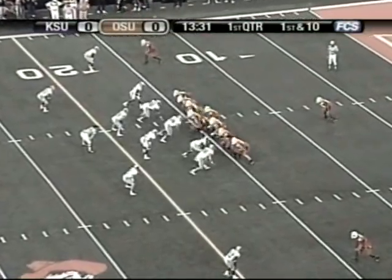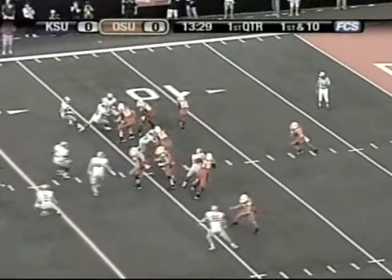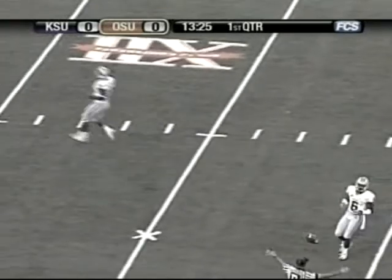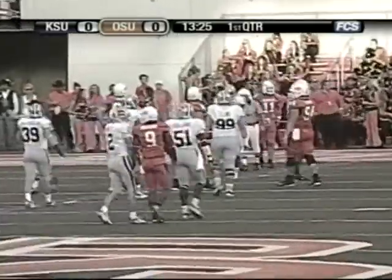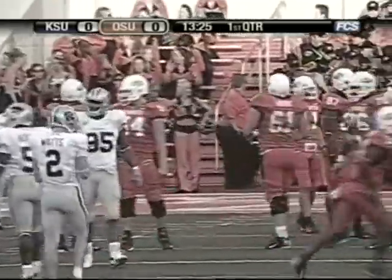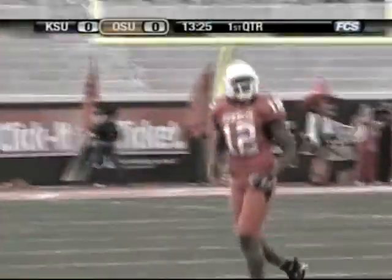Those safeties are way up on the line. Robinson back to pass, play action, throws it deep down the middle for Adarius Bowman — it's overthrown, incomplete. Bowman had a step on the corner, Byron Garvin, the 5'9" senior, but Robinson's pass was a bit too far down the field. It'll be second and 10 for Oklahoma State.